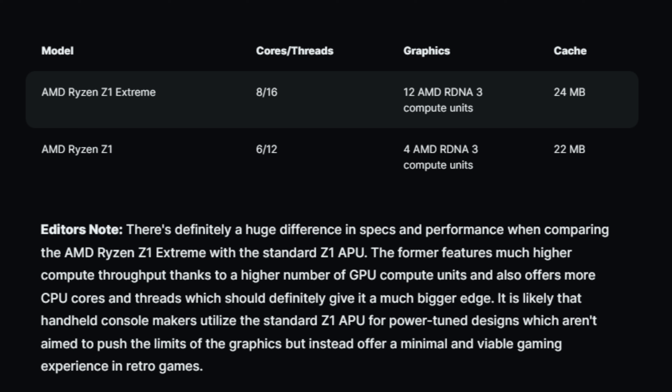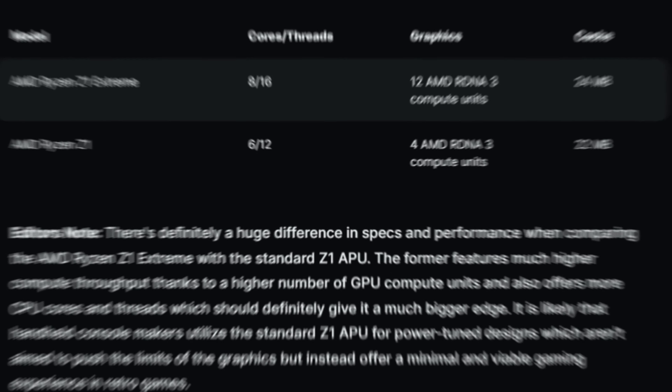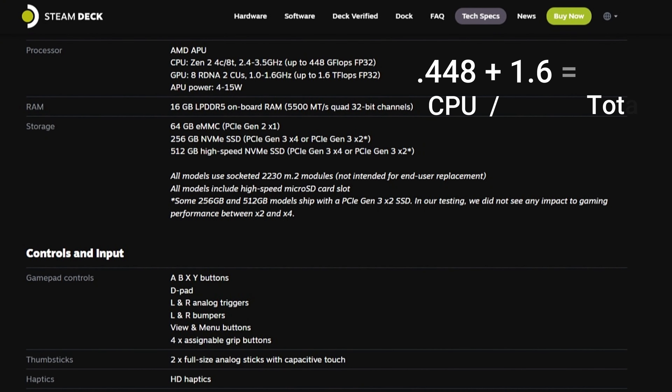The Extreme has a much higher compute throughput thanks to the higher number of GPU compute units and also offers more CPU cores and threads, which should give it a much bigger edge. It is likely that ASUS will utilize the standard Z1 APU for more power-tuned designs that aren't aimed to push graphics limits but instead offer minimal viable gaming experiences in retro games. For comparison, the AMD APU on the Steam Deck comes in at 1.6 teraflops.